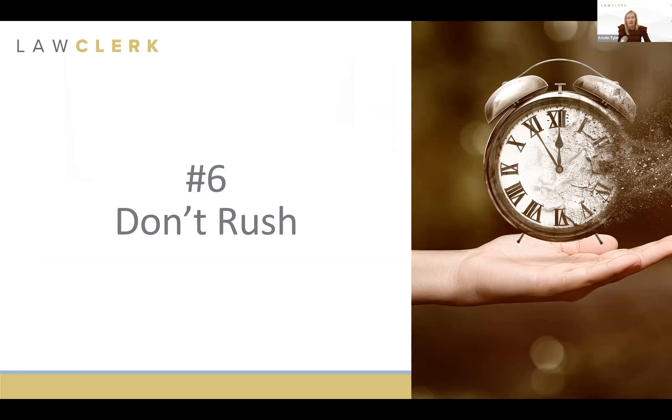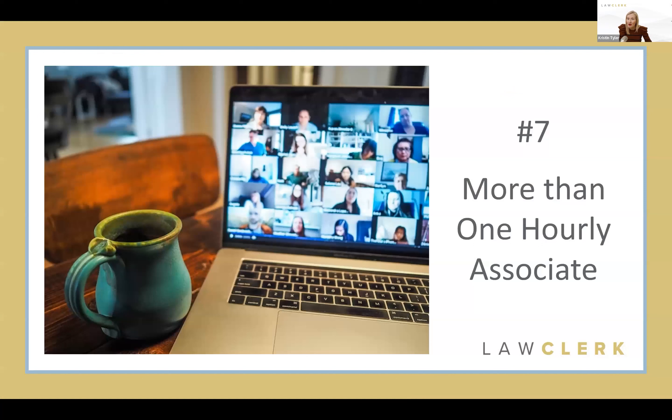Tip number six: don't rush. I know some of you are thinking 'you have no idea how crazy my practice is' — I get it, I'm a lawyer too and emergencies arise. But as much as possible, try to avoid sending rush projects to your hourly associate. You want to give them enough time to do their best work and not put them in a situation where they're hurried and might overlook something or make an error. Give them time to succeed, and eventually as you work together longer, faster turnarounds become more manageable.